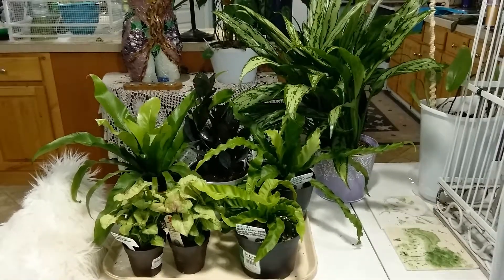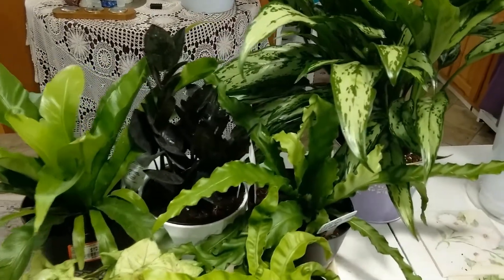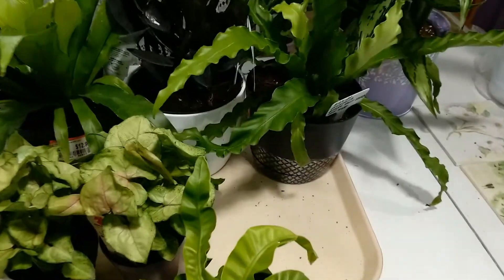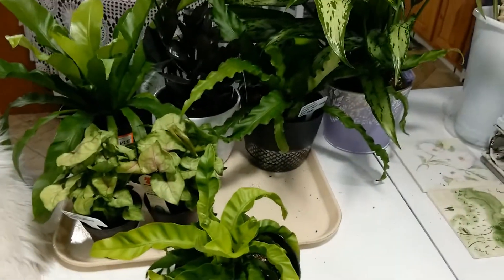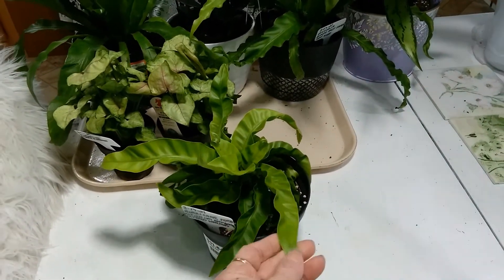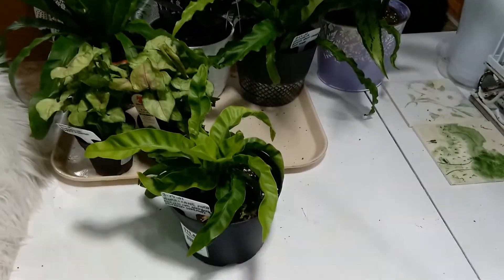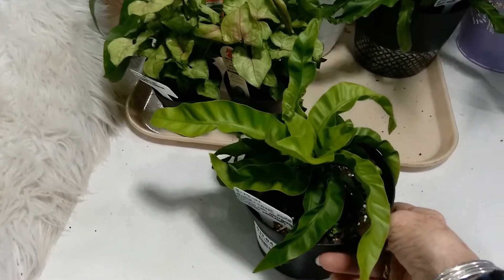So anyway, I kind of feel like I hit the jackpot. Now I've never had bird's nest ferns before. I've always passed them by because I've always thought I can't keep ferns alive, but I did pretty well with the kangaroo paw fern. I looked at these, felt them — I've never handled a bird's nest fern before — and their leaves are rather leathery. I think I can keep this kind of fern alive; they don't seem to be so fragile that I'll melt them.